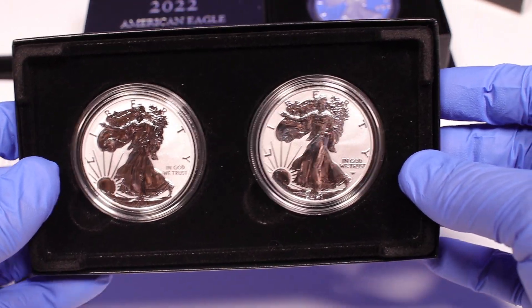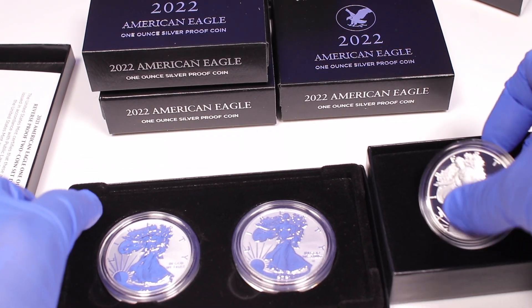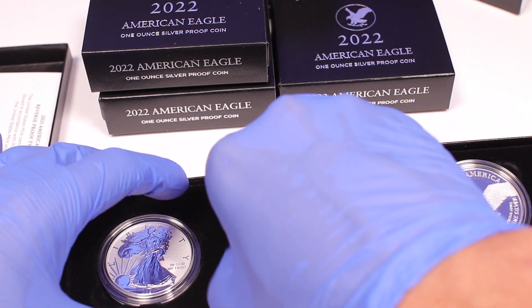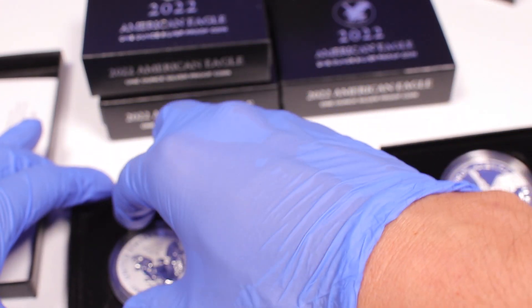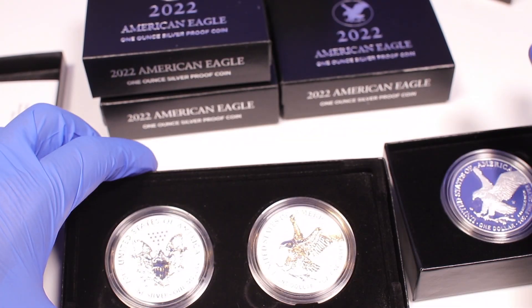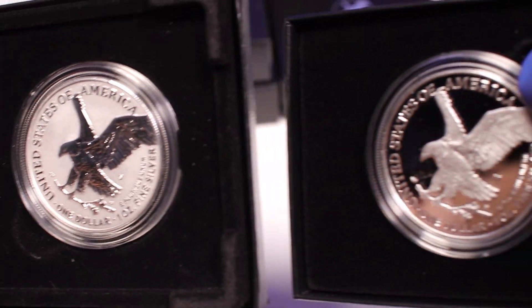This is the reverse proof — it is exactly the same as the proof except everything is reversed. Let's turn both of these coins over and get the eagle showing. I love the backs of these. This one is type one and this one is type two — you can see the differences there.